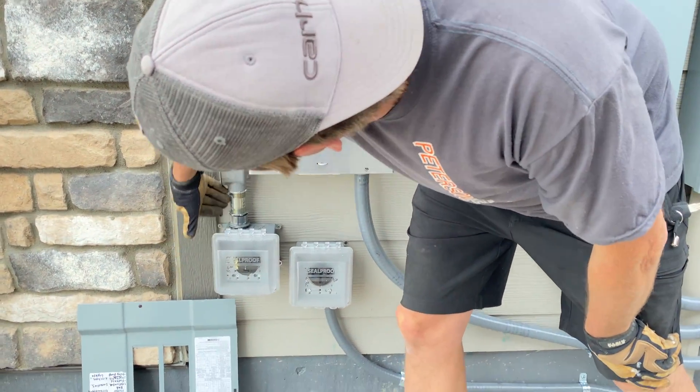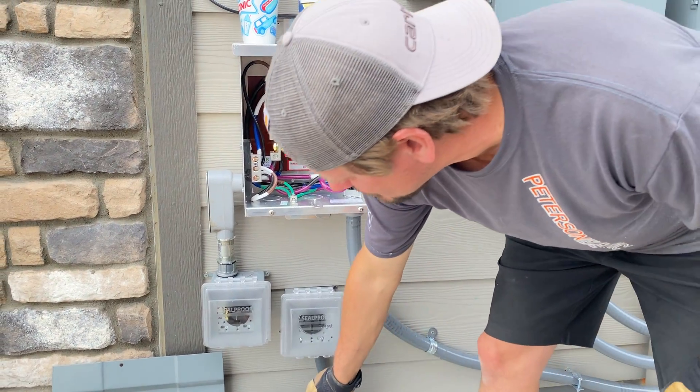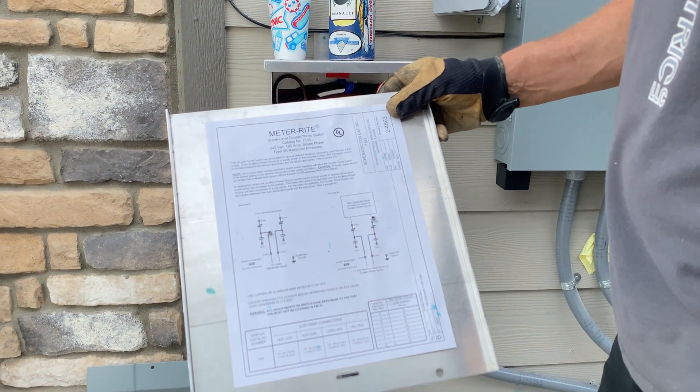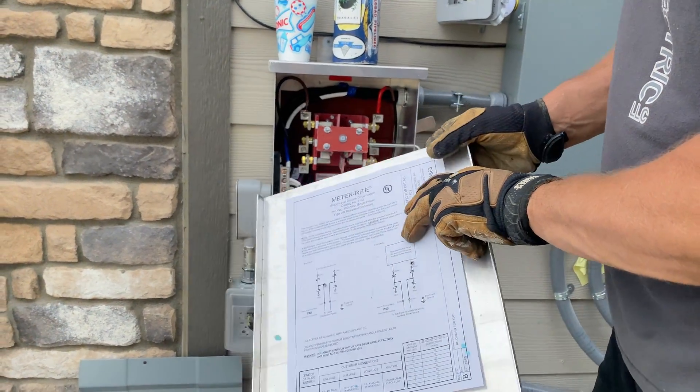That's fed in with a Myers hub and an LB and went right into my switch. On the back of the switch it tells you how to wire this up. It also states that this is only a 100-amp rated switch.